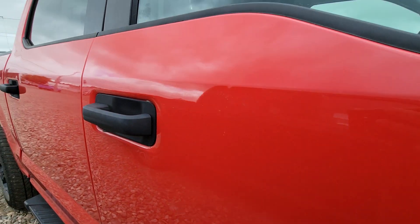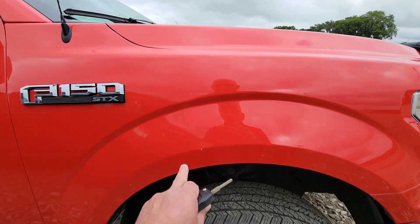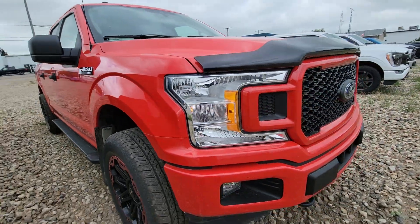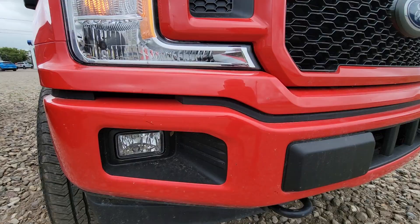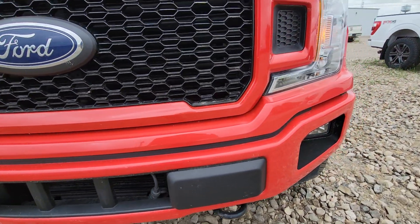Slight little door ding, you can't see it very well. Chip. Got a little bit of rock chipping on the front bumper. Nothing major.